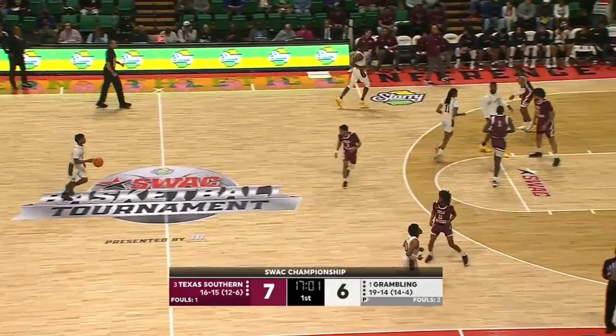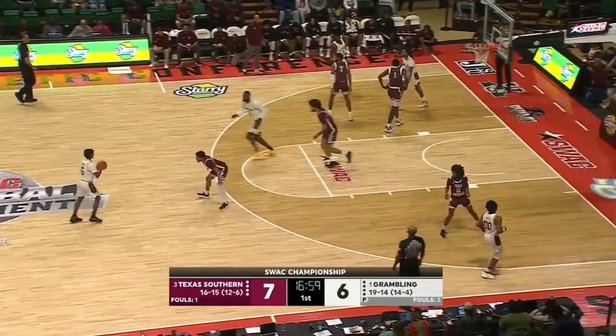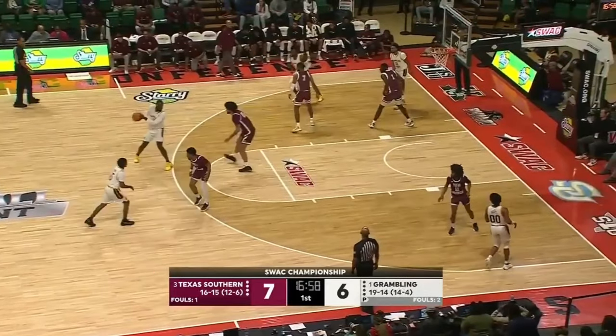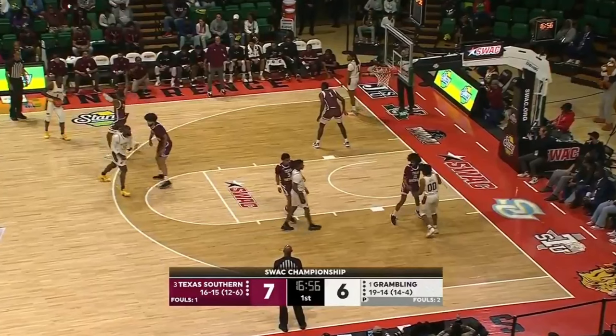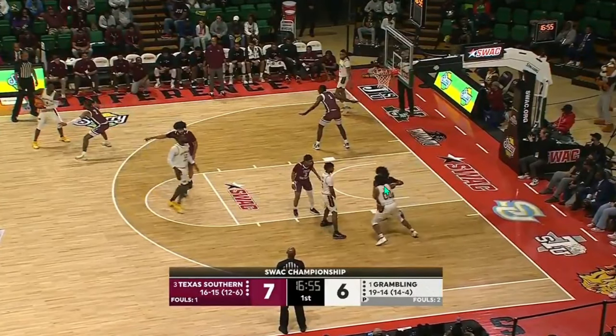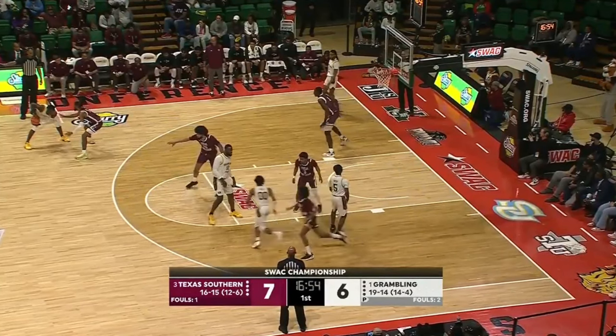When they aren't running isolations, sometimes they will go to this kind of staggered pin-down set. The big man's going to come up to the top of the key, and then they're immediately going to flow into essentially just a staggered pin-down. You'll see Illinois run this a lot for Terrence Shannon — just a staggered pin-down, curling, trying to get the ball. They'll run a little bit of variations off of it.